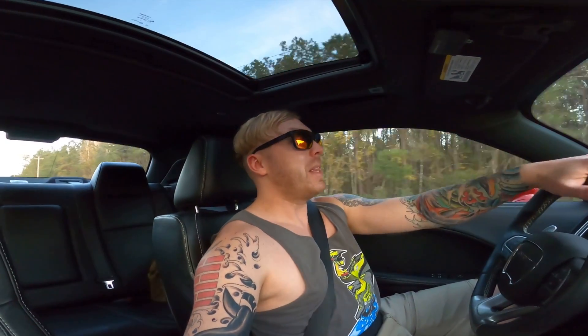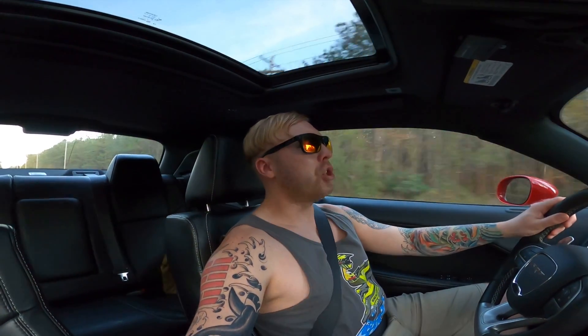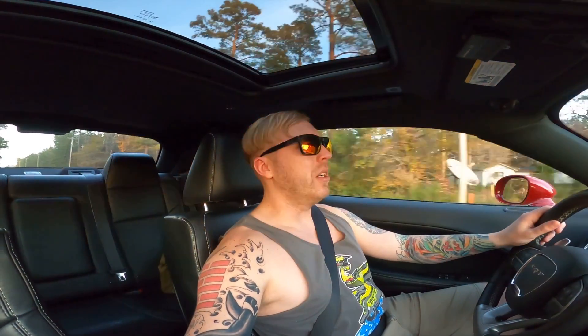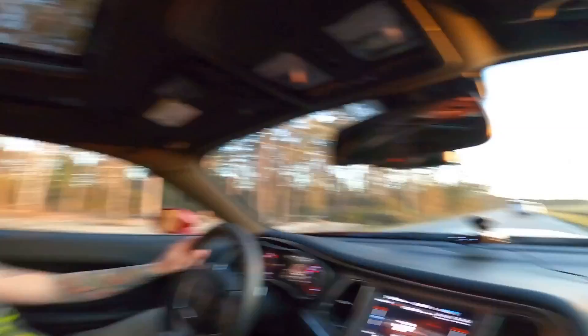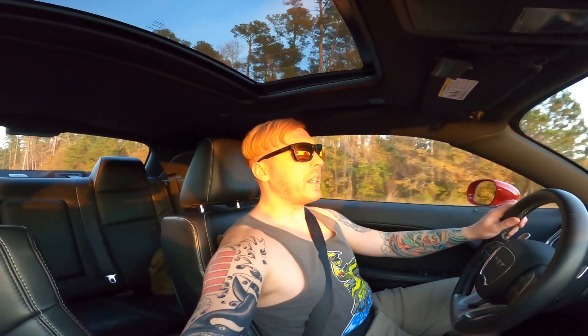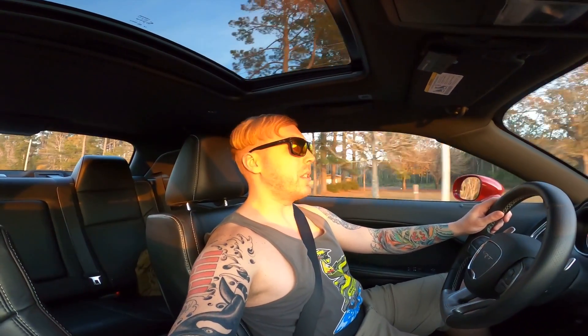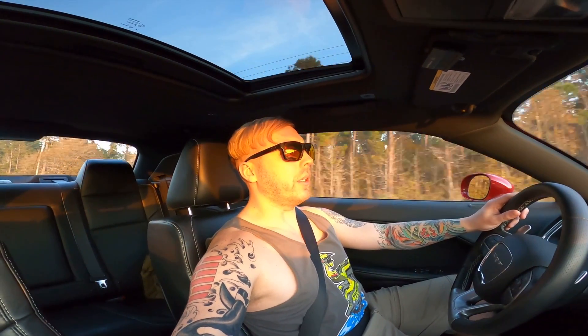I brought it to Jiffy Lube — I don't like leaving the car unattended, so that's why I like going there. They were completely shocked how low the oil was. I told them I'd added about eight quarts of oil in this thing in a matter of a couple of weeks. So I got the oil change. I mentioned it to them that the thing's been burning oil, and they said they'd top it off for free — which was a total win-win.